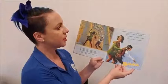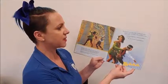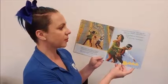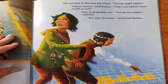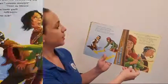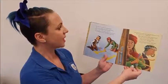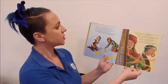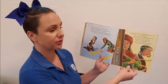She pointed to the first key shape. Twenty-eight edges! Fifteen inners! said Radius. That's not half as many inside as out! They tried another one. Twenty-two edges! cried Purr. But only ten inners! answered Radius. Then Purr found one with twenty-four outside edges. There are twelve squares inside! That equals half the edges! cheered Radius. This is the one! One of the tiles was loose. Radius lifted it up and saw a key. He grabbed it and they ran to the nearest tower.